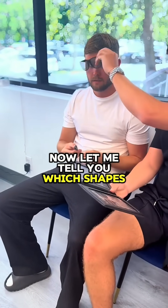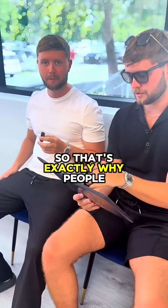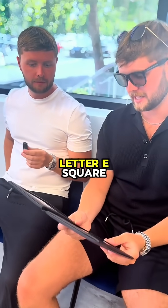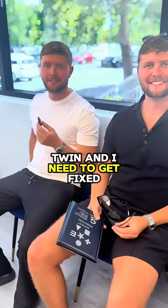Now let me tell you which shapes are there which you should see. So if I want to watch a 3D film at the cinema, it would be useless. So you've got circle, star, letter E, square, triangle, plus sign. So there we have it — he's the healthiest twin and I need to get fixed.